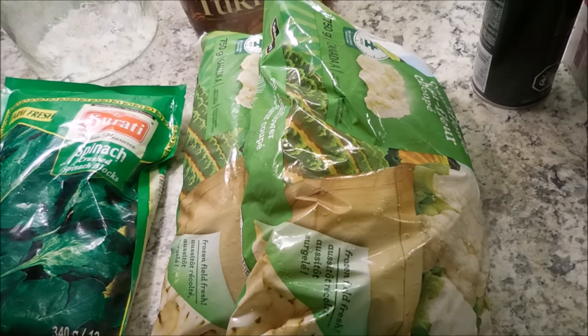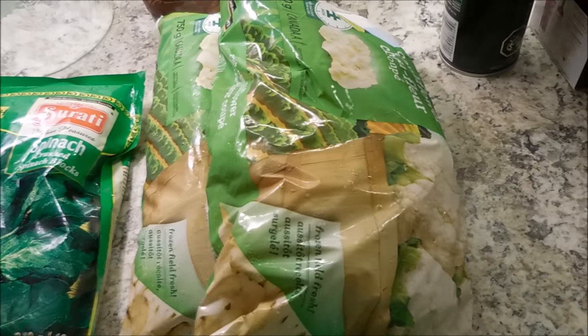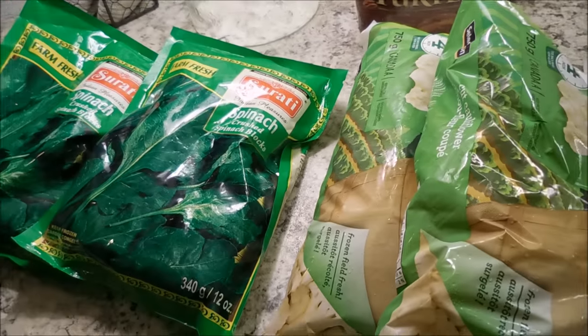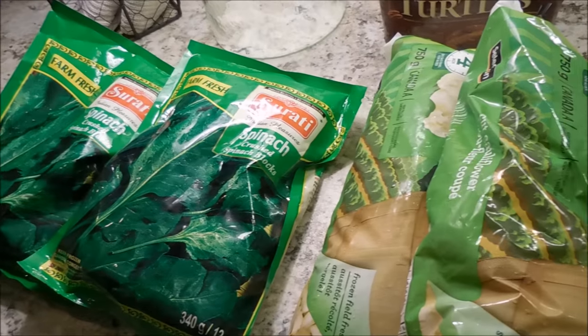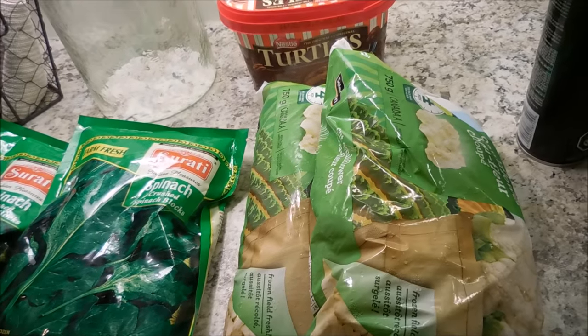We also picked up two 24-packs of Nestlé water bottles. We're going to camp next month and you can't drink the water there, so you need to bring it in or buy it at the camp store. With these on sale at $1.88, it makes way more sense to buy now. That is it for this portion of the haul.